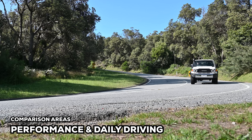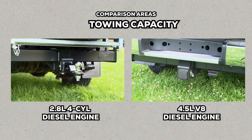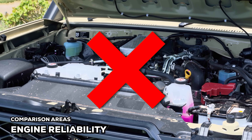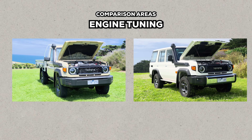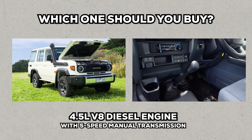To properly compare the four-cylinder versus the V8, we're going to consider a few key areas. Firstly, performance and daily driving, including which is better for towing. Then we'll talk about reliability of the engines and what has gone wrong. I'll also tell you how easily it is to tune each drivetrain and the differences between them — they're frankly shocking. And I'll give you my final thoughts on which you should buy: the four-cylinder with the automatic or the V8 with the manual.